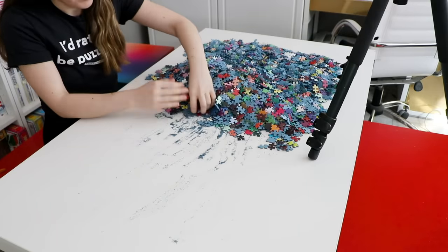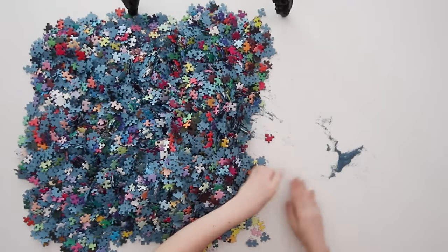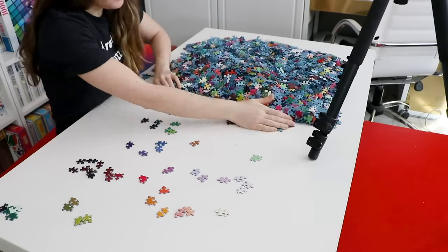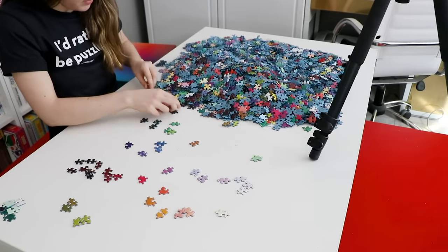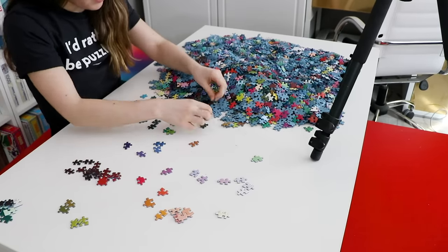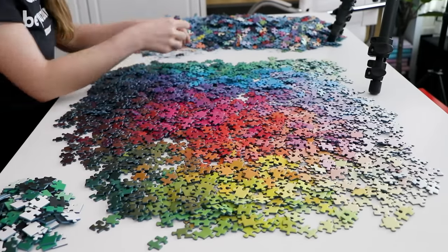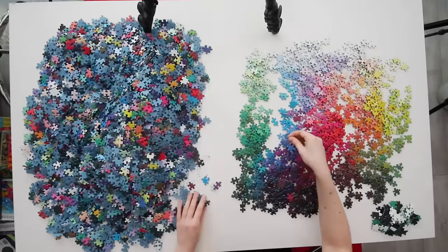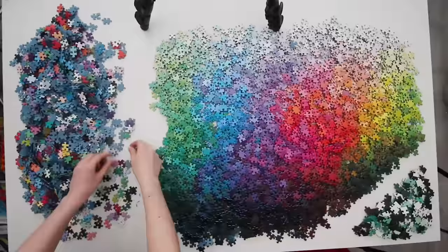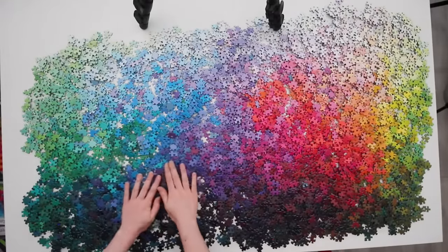So if you're really sensitive to puzzle dust, this might not be the puzzle for you, because there is a lot of it during sorting. I know it might be objectively faster to sort the pieces into trays so they're easier to move around as I work on each color, but I just wanted that beautiful time lapse and that beautiful photo of all the pieces in a rainbow on the table. I'm making a video, I want it to be pretty, okay?